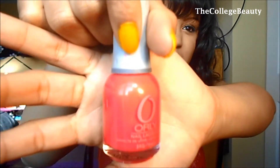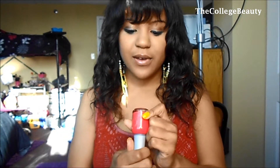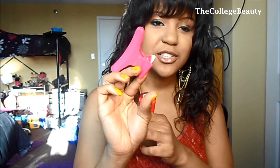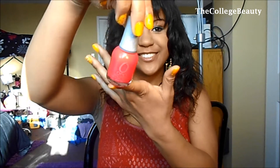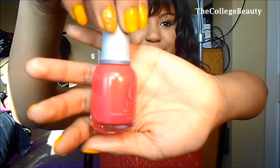My second nail favorite this month has been the Orly. It's a really, really hot neon pink — you probably can't tell on camera but it's super duper hot pink. It's in the color Passion Fruit. It's just so beautiful. That's it for my nail products.